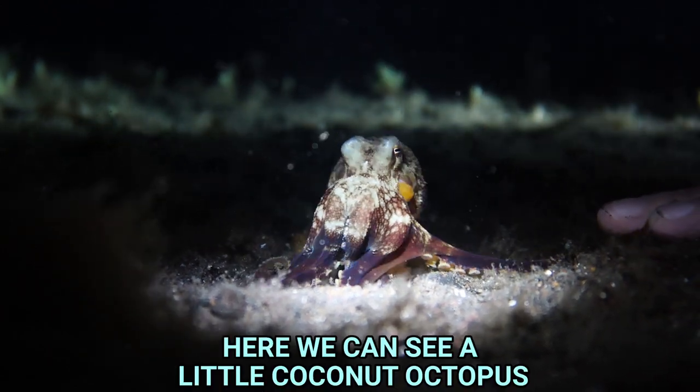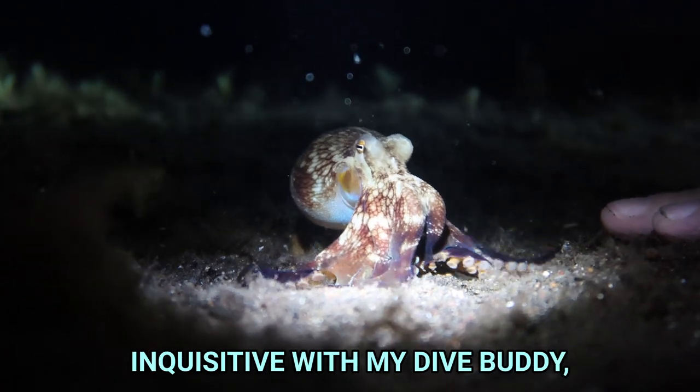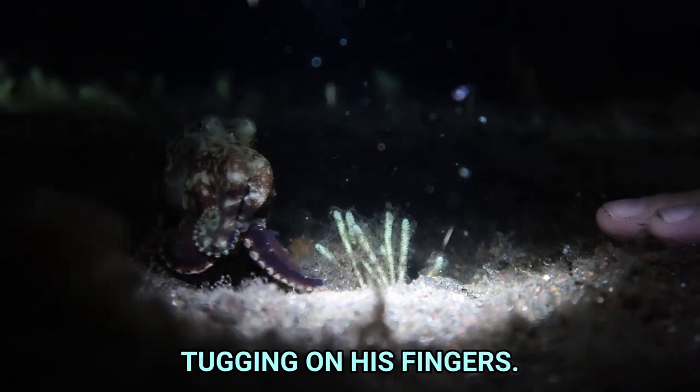Here we can see a little coconut octopus being playful and inquisitive with my dive buddy, making contact and tugging on his fingers.